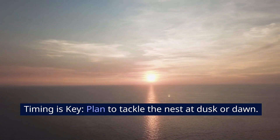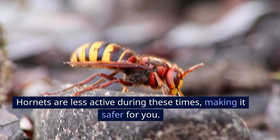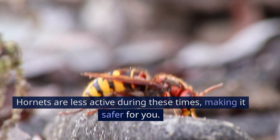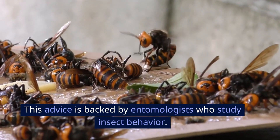Timing is key. Plan to tackle the nest at dusk or dawn. Hornets are less active during these times, making it safer for you. This advice is backed by entomologists who study insect behavior.